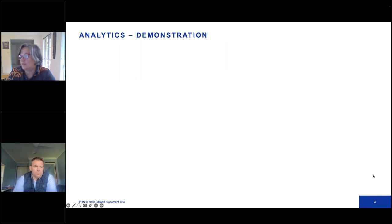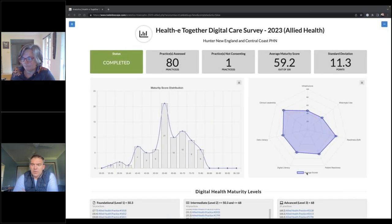I'll hand over to Tim who's going to talk to us about the results of the survey. Rather than just talk about this, we're actually going to show you the results in the analytic dashboard that was produced for this piece of work. The Healthy Together Digital Care Survey went out to allied health across the Hunter New England Central Coast region. We received 80 responses from different practices, which was encouraging and gave us some really interesting results. I just want to talk to those at a high level and show you a few key highlights that I think you'll find interesting.